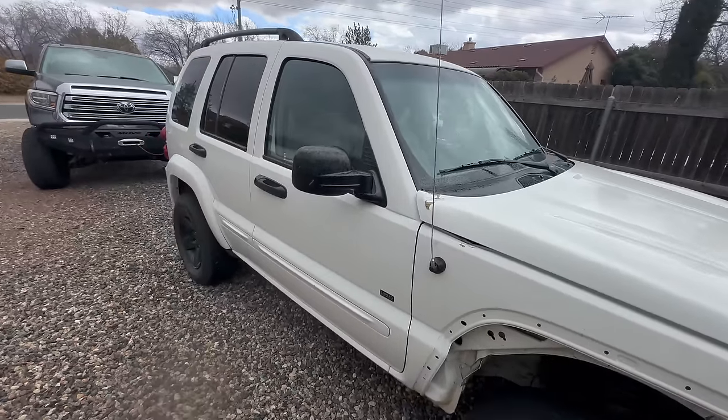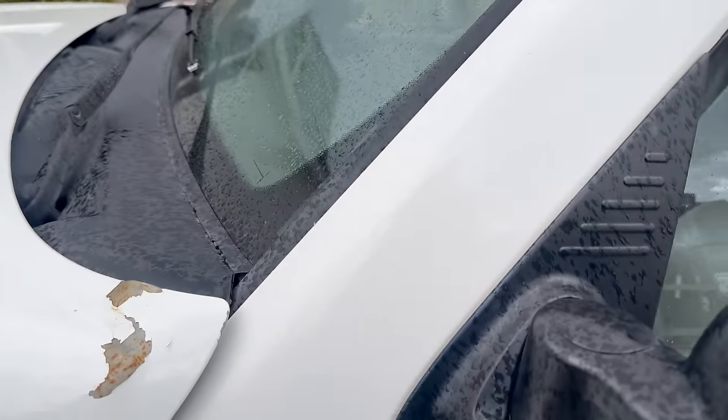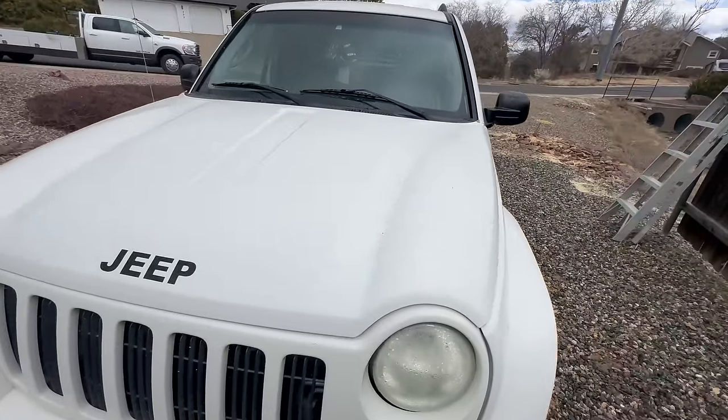Her roof is dented and water pools up whenever it rains. Her driver's side front and rear windows don't work and must be held in place with some snazzy tape. She has some beautiful bedazzled dash and steering wheel logos. She was once driven on the highway without the latches on the hood — and well, that's what happened there. Her passenger side fender has been ripped off, but that's okay because the others are coming off anyway, so that kind of helps me.